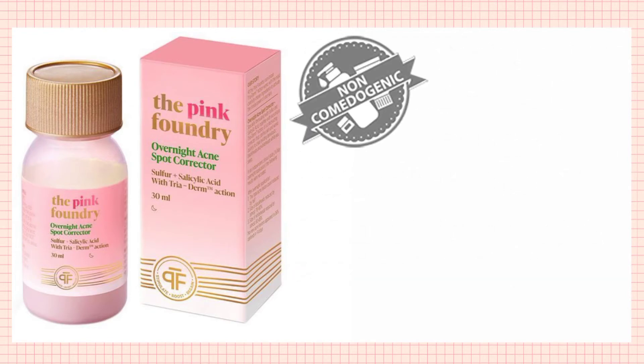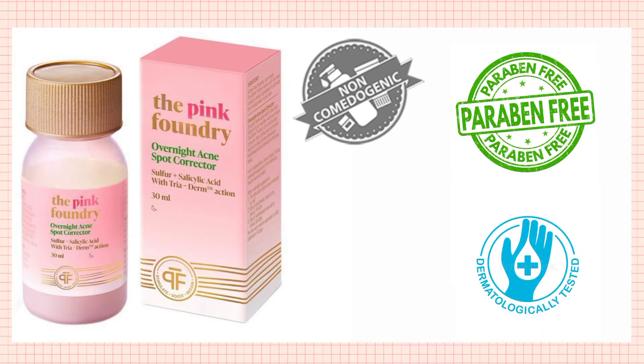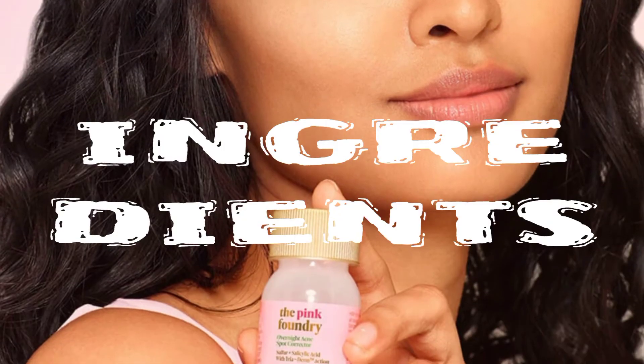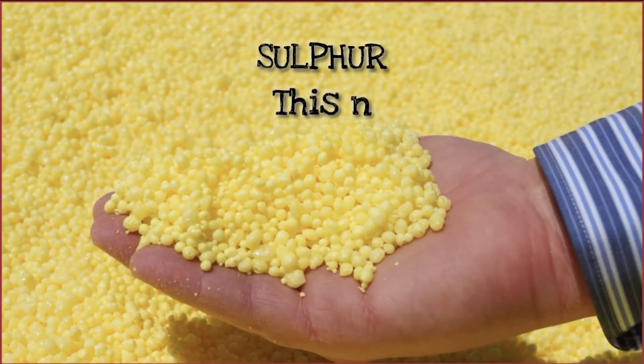This product is non-comedogenic, paraben free, dermatology tested, and hypoallergenic. The first key ingredient is Sulfur.